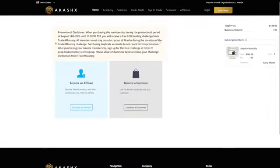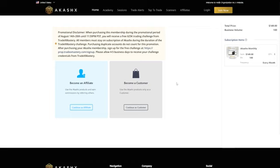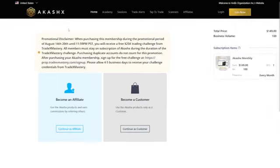You'll be prompted to choose whether you want to become a customer or an affiliate. If you're looking to just trade, go with the customer option. However, becoming an affiliate allows you to earn additional income by sharing the platform with others. Before selecting become an affiliate, take a moment to read the important notice on this page.